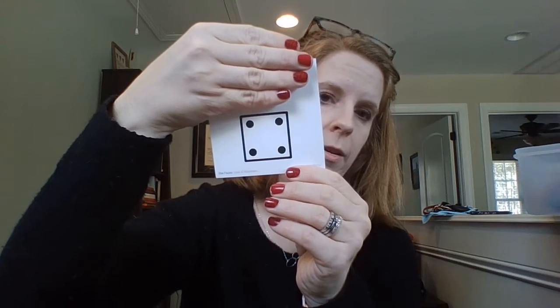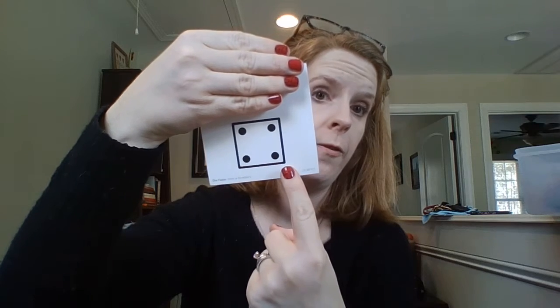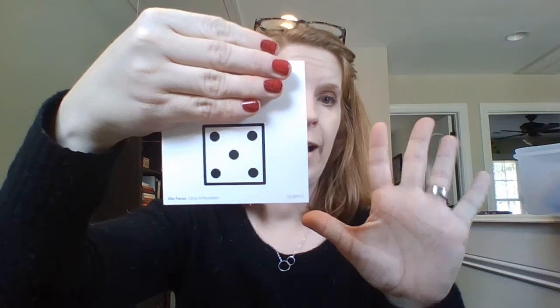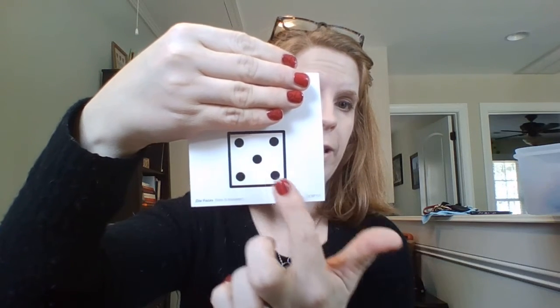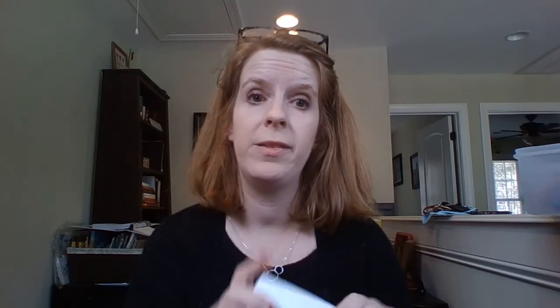We know this is 4 because there are 1, 2, 3, 4 dots. What is this number? It's 5 because you see 1, 2, 3, 4, 5. And then this is the number 6, and you see 6 dots. So that's why it's important to kind of know what numbers look like — besides just their written form, but also in picture form.